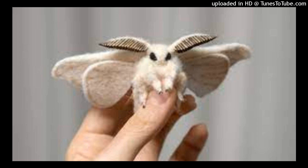Active Time. Moths sleep during the day and are active at night. Butterflies are active during the day and sleep at night.